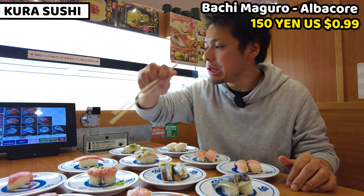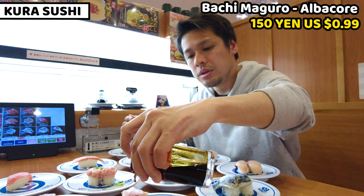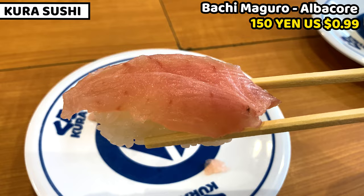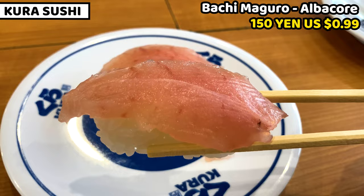The next one is albacore — I think it's a different type of tuna. I put some soy sauce on the sushi. Itadakimasu. It actually tastes strong of tuna flavor. The texture is slightly softer than the other two, but it tastes really rich. Depending on the person, it could be better than the others. This is really good.